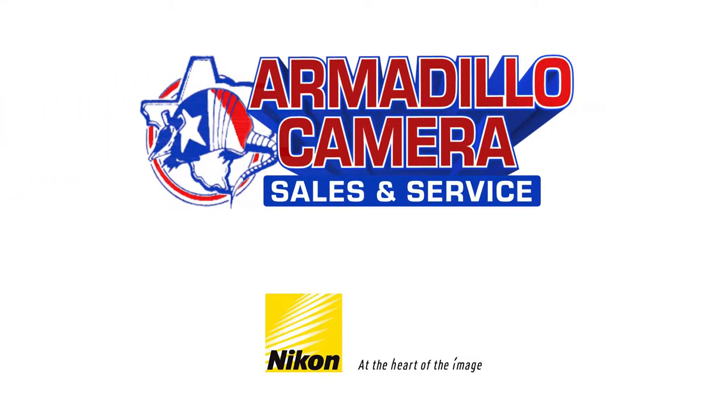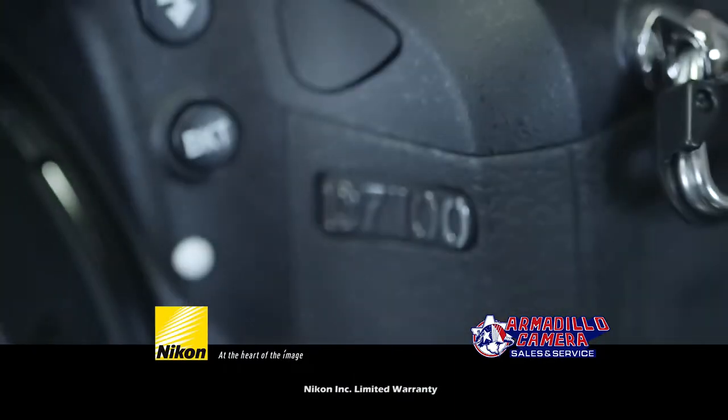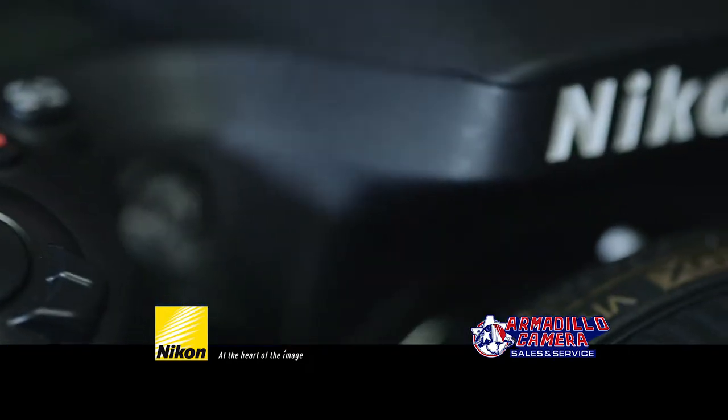If photography is your passion, then come to Armadillo Camera and get the Nikon D7100. Enjoy speed, precision, and convenience at every step.